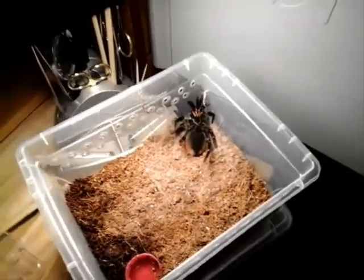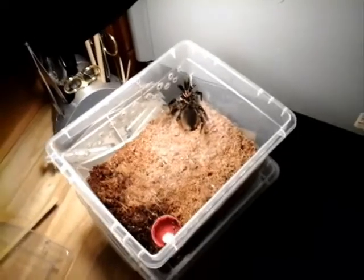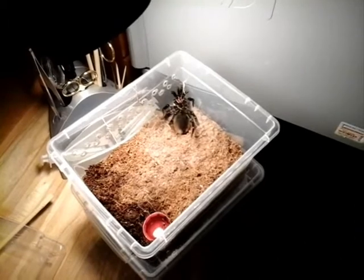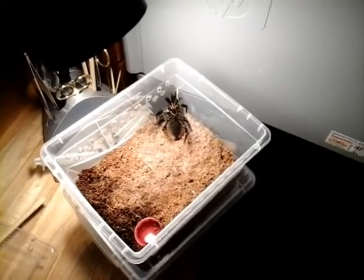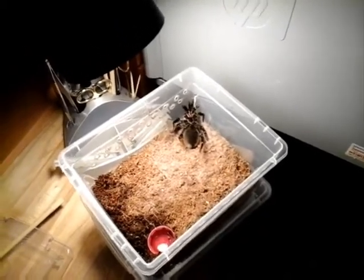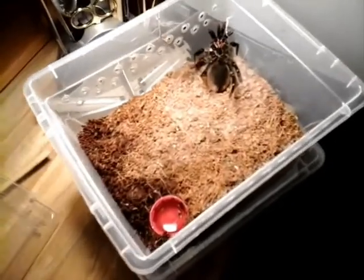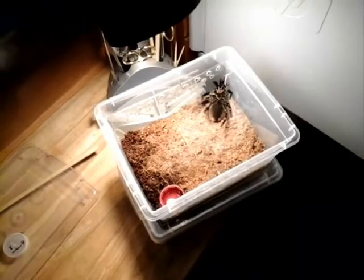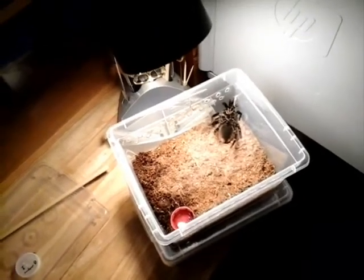I'm going to do the rest of this video in time-lapse and then we'll do an update at the end with measurements, and see if we can sex this — get a definite sex out of it, although it does look like a female. All right, now for the time-lapse.